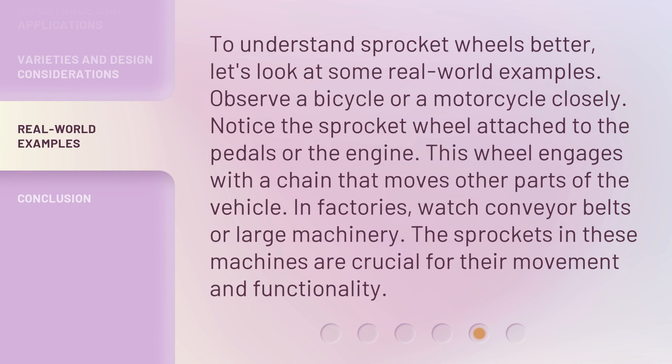To understand sprocket wheels better, let's look at some real-world examples. Observe a bicycle or a motorcycle closely — notice the sprocket wheel attached to the pedals or the engine. This wheel engages with a chain that moves other parts of the vehicle. In factories, watch conveyor belts or large machinery; the sprockets in these machines are crucial for their movement and functionality.